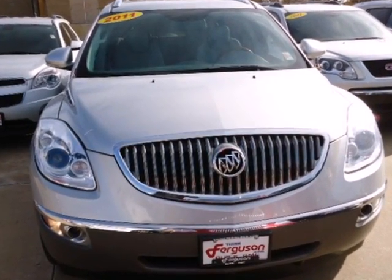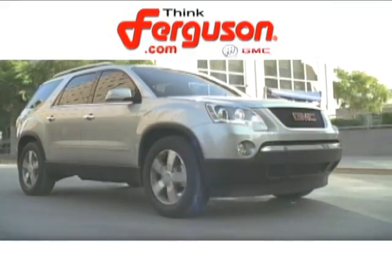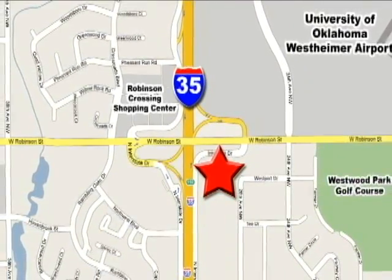Come on in today and see it for yourself. The deals won't get any better than they are every day at Ferguson Buick GMC, home of the 19-9 four-door Sierra. We're conveniently located on 535 West Robinson Street in Norman, Oklahoma.